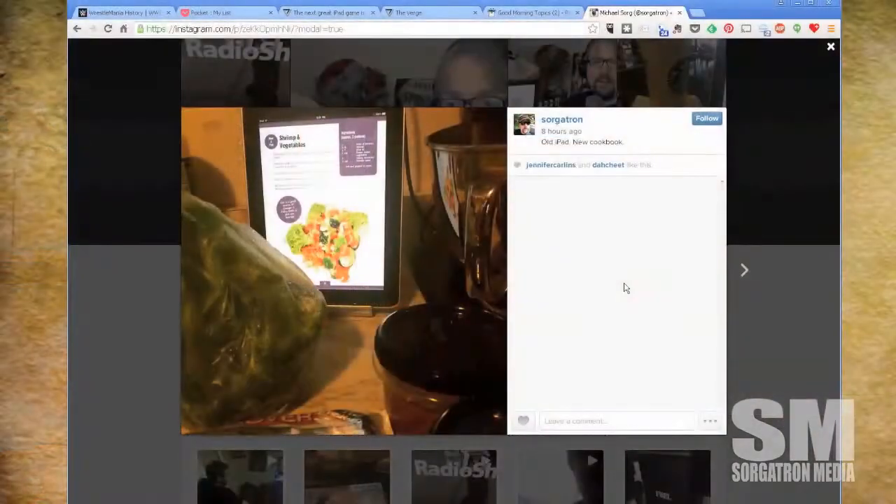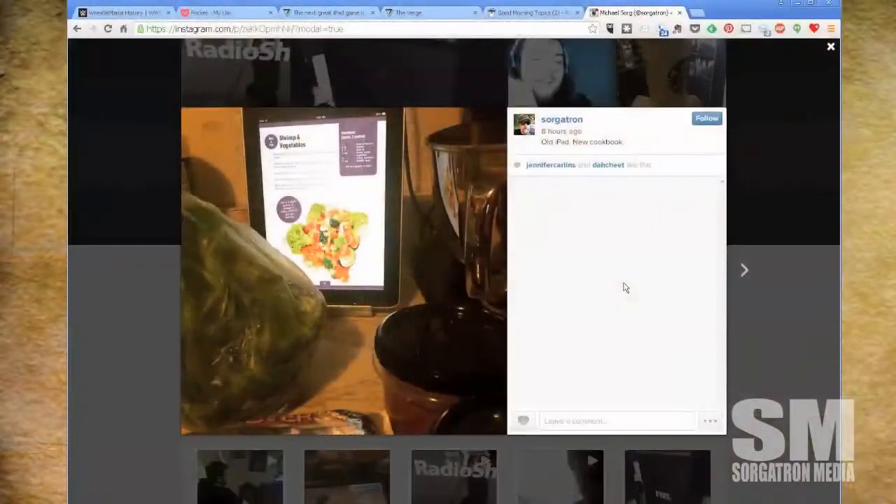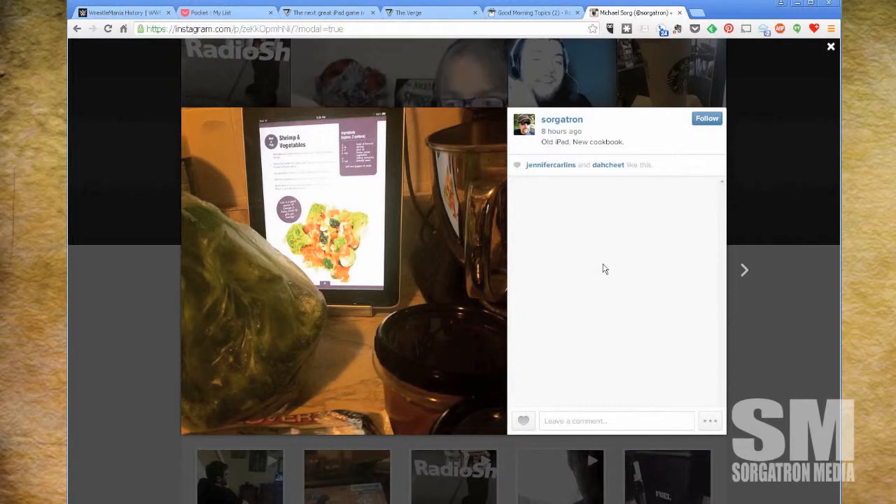The most recent thing we did was take the other iPad and put it up in the kitchen because my wife is on a new dietary program, which has been amazing. We're about a week and a half in. We took the old iPad - there's a stand, which is also a Chilla hand-me-down from the Awesome Cast - and now that's our cookbook.